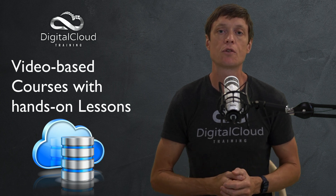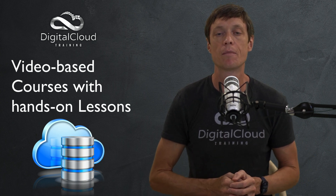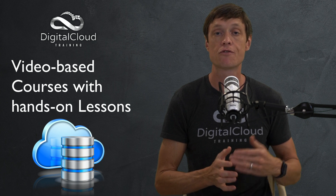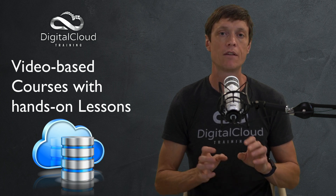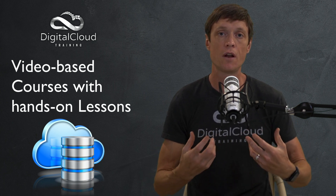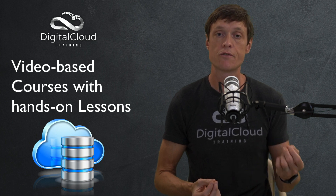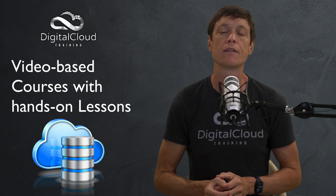Another option is to use video-based courses that have lots of hands-on exercises where the instructor walks you through a scenario. In our courses we always include lots of hands-on lessons, teaching you right from creating your free tier account through to configuring some fairly complex projects. We show you each step of the way and supply all of the code and files you need to complete the exercises. That's a great way to get hands-on experience — you can visually follow what's being done and then replicate it in your own AWS account.